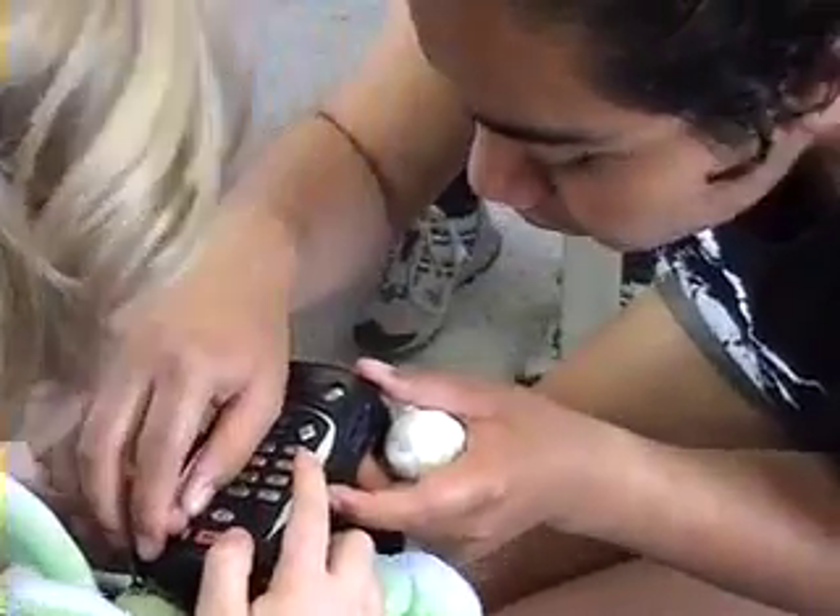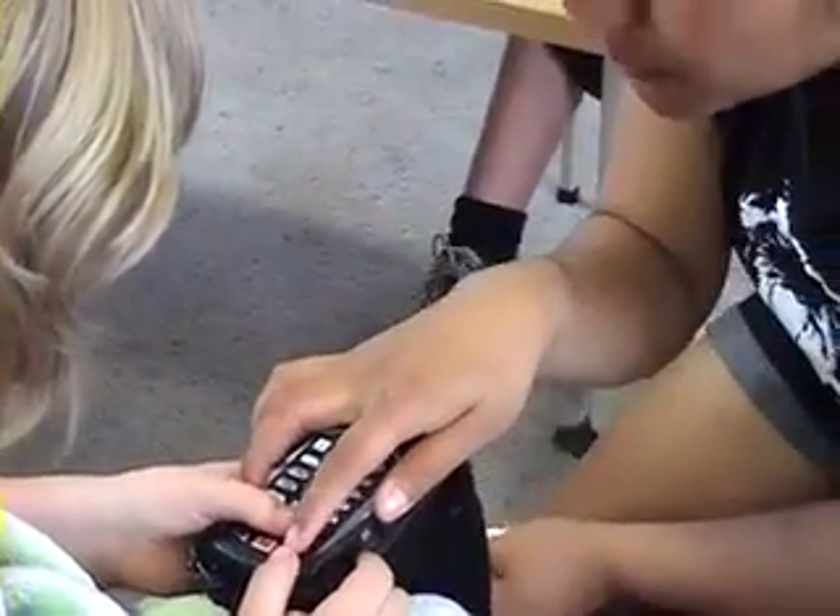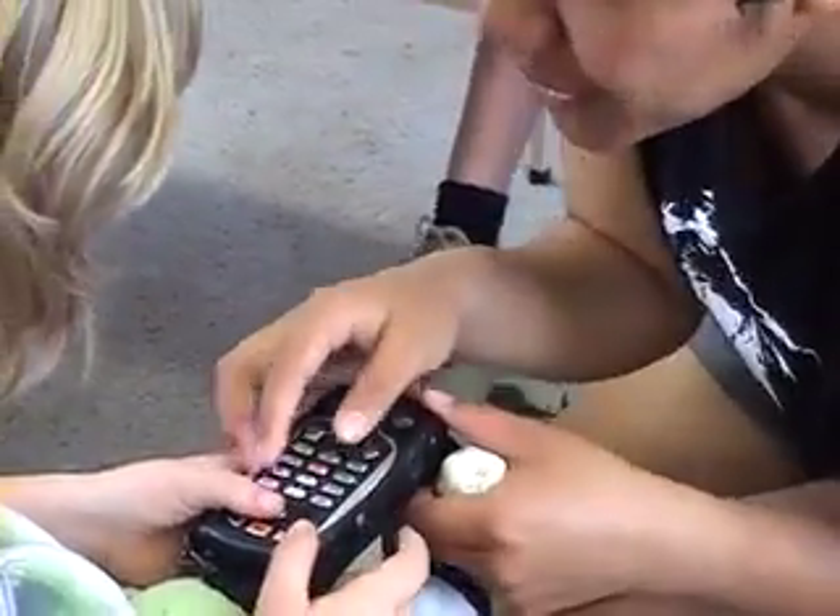That button there is your rewind and that button there is your fast forward. So do you want to turn it on?